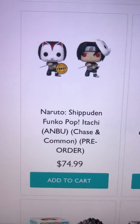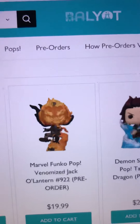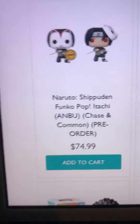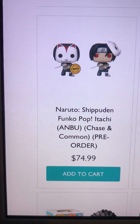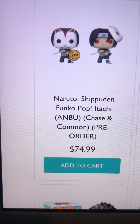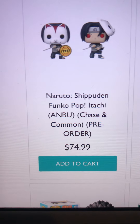I just want to give a quick update on this pop. Like I mentioned, I was not able to get it on Chalice and I barely missed out. But Baliot Toy Lab — a website I've gotten Instagram ads for and considered ordering from before — I did order the Itachi Anbu from them. Unlike the Chalice Collectibles one, this is not a special edition, so if you really care about the special edition sticker you probably won't want to order from there.